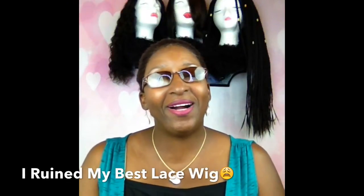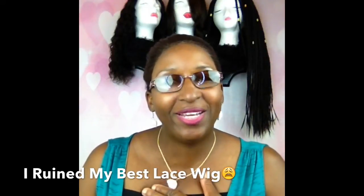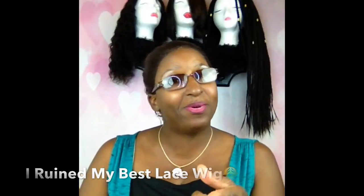Hey guys, thanks for stopping by. This is Tracy's World — I'm Tracy, aka Wilhelmina, some call me Willie. I had a wig, a unit, loved it. It was by Best Lace Wigs, the curly wavy kind. I decided that because it's human hair, I'm gonna treat it like human hair — so that's what I did. I took it and conditioned it.